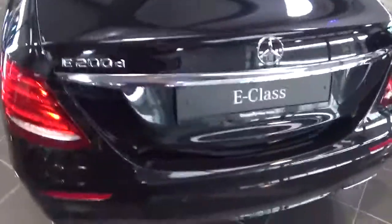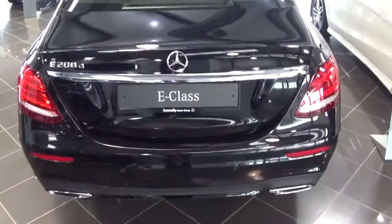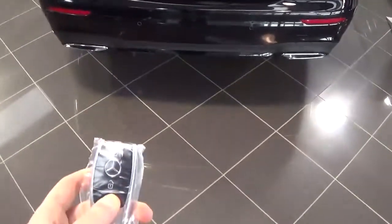The rear seats can fold flat to increase load space, and the car comes with both front and rear parking sensors along with a reversing camera. The tailgate can be released using the key fob, like so.